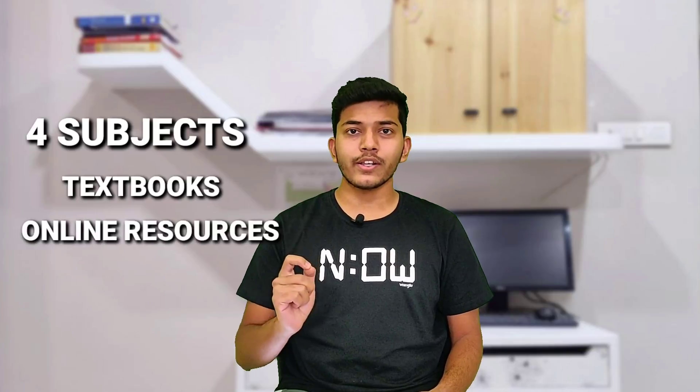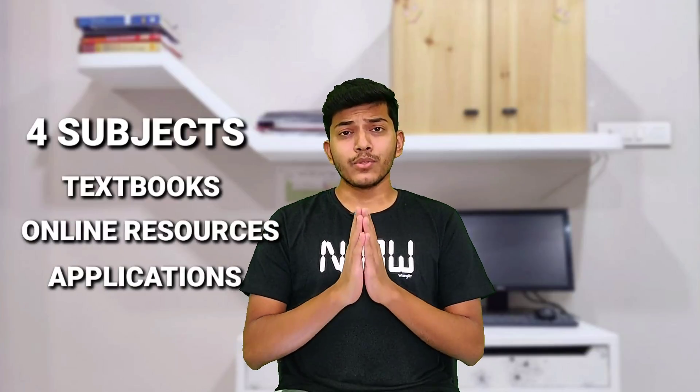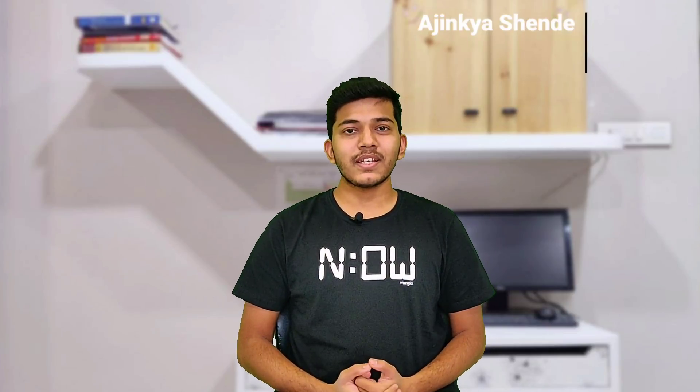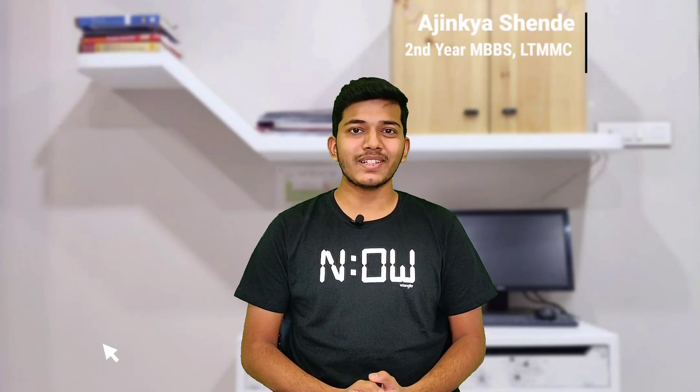Second year MBBS is a vast course. With four subjects and a huge number of textbooks, online resources, and applications, it becomes really very difficult to decide the good from the bad. My name is Ajinkya and I am a second year MBBS student at LTMMC Mumbai. Welcome to MedSaid MBBS.